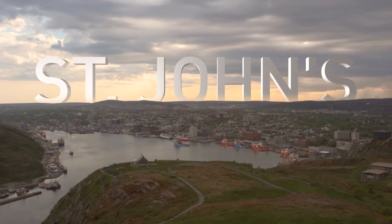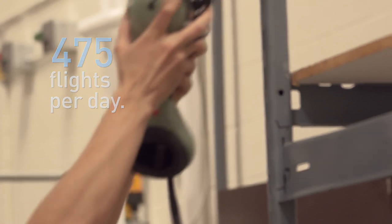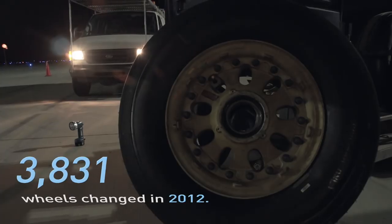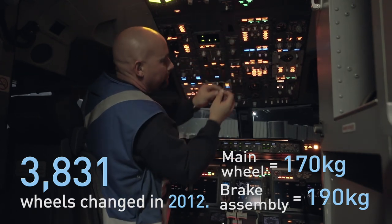Every morning, each WestJet airplane has to be inspected and readied for the day's flying. That means checking fluid levels, wear on the tires and brakes, and fixing those minor defects that pop up every day.